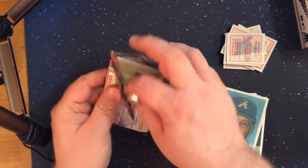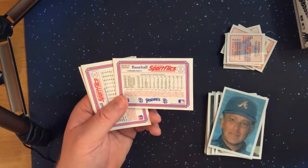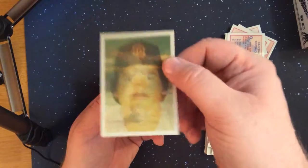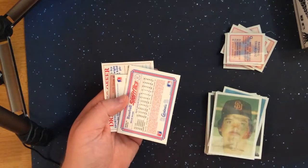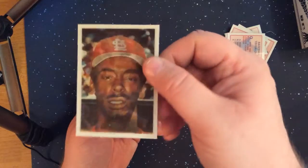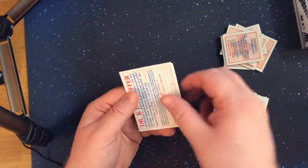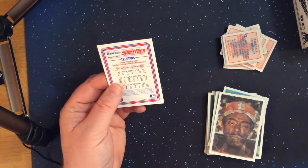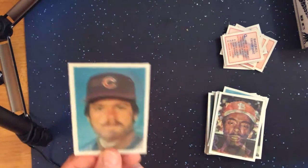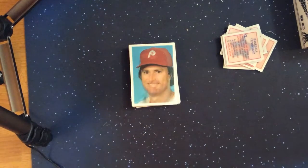On to pack six for this set. The first card is Lamar Hoyt, Willie McGee — pretty good player for the Cardinals. Two more trivia cards, and a tri-stars Cy Young award winners: Rick Sutcliffe, Steve Carlton, and Tom Seaver. And that's the last card for this set of six packs.